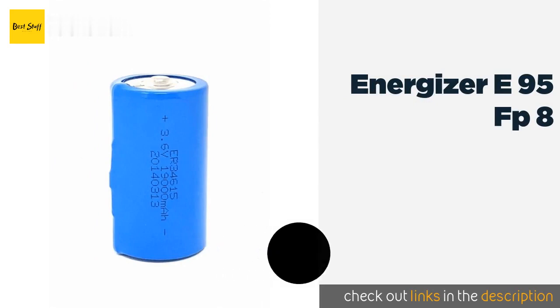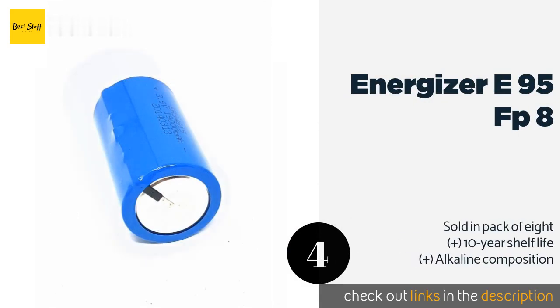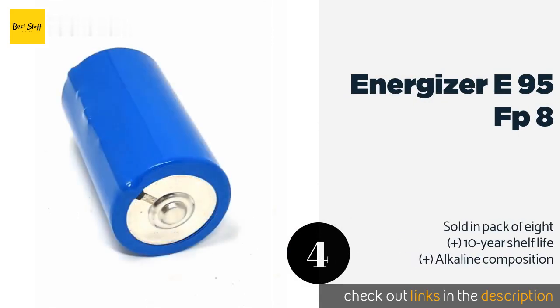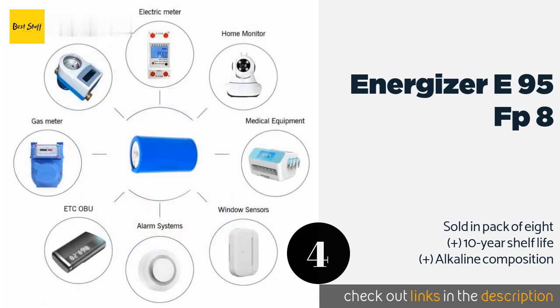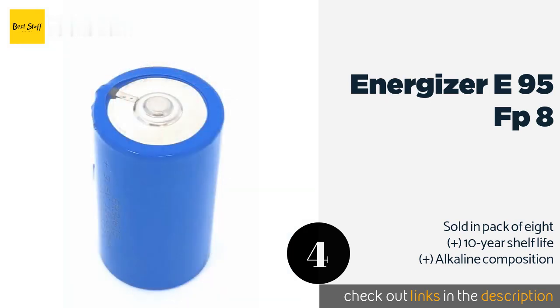The next product in our list is Energizer E95FP8. The Energizer E95FP8 are manufactured using the company's trademarked PowerSeal technology, which promises a leak-free device. If any leakage is experienced, they guarantee to replace the affected unit free of any charge. This product is available on Amazon for $9.